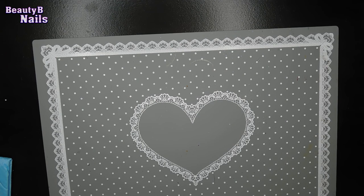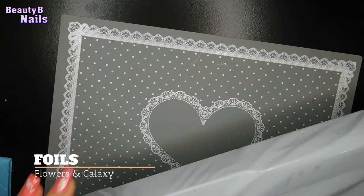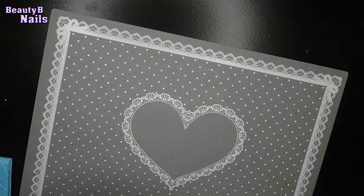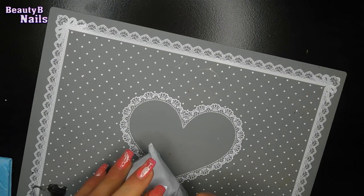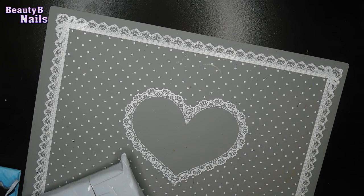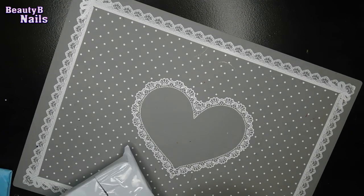Now I got another box here. I'm going to get everything out of it. I haven't even opened these. Oh my God, I'm so excited because this — I bought this on Amazon. I keep wanting to say AliExpress because I do order a lot from AliExpress. I do have a big haul coming from AliExpress, so I'm excited to share that with you guys.